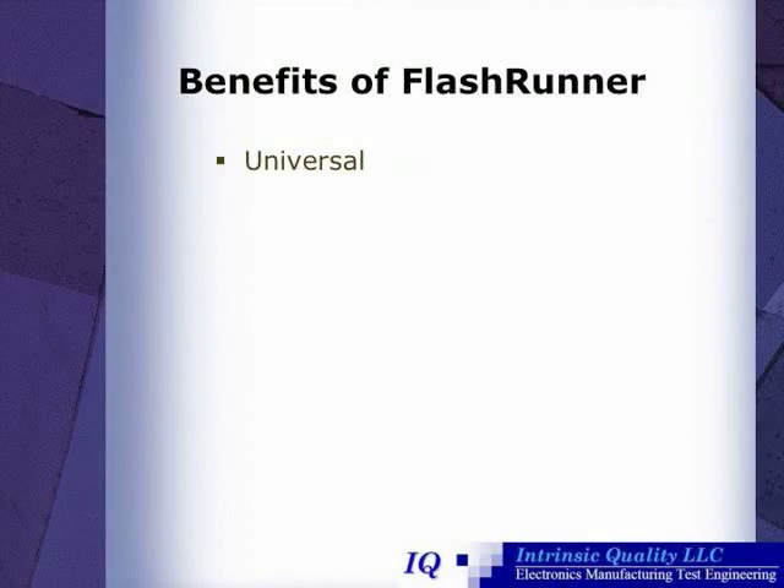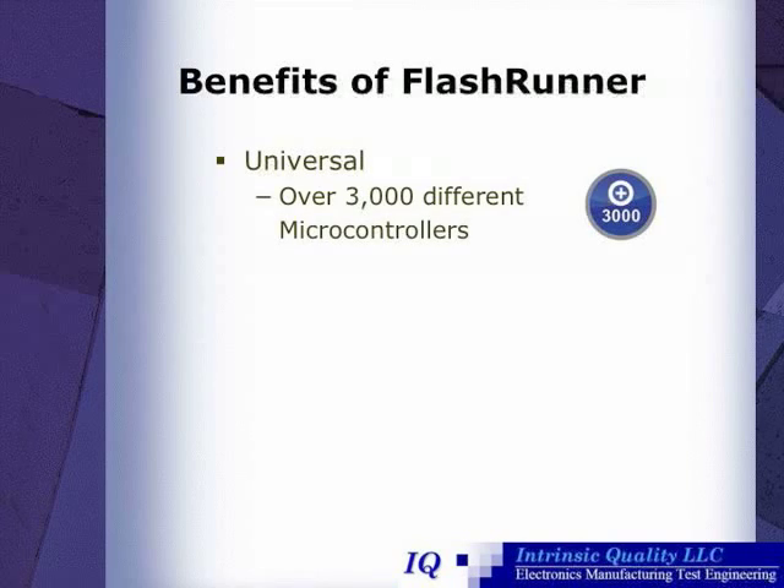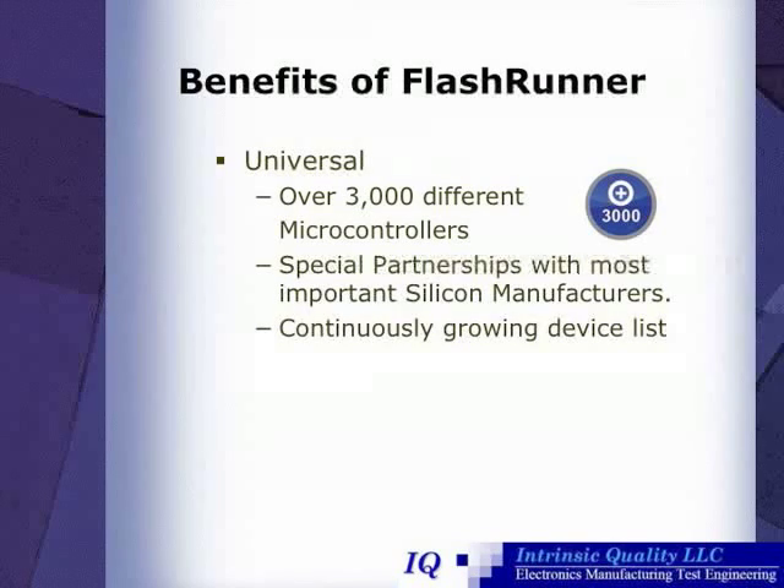The benefits of FlashRunner include the fact that they're universal — it can program over 3,000 different types of microcontrollers. This is due to special partnerships. Additionally, they have a continuously growing device list, meaning that if the device you're seeking to program is not currently supported, it probably soon will be.